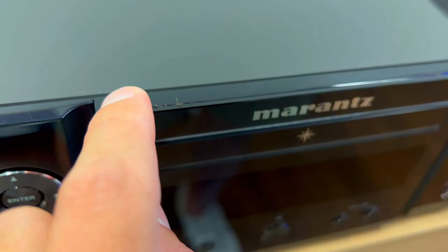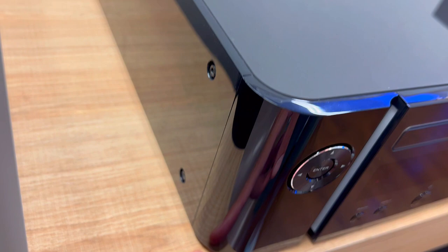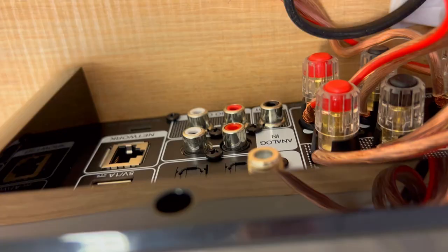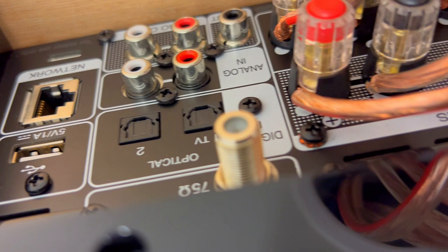Second, it has a built-in CD player that delivers high quality sound. You can enjoy your traditional collection of tunes with clarity and convenience. The Marantz MCR612 also supports various audio formats such as MP3, WMA, AAC, FLAC, ALAC, and WoV-13.